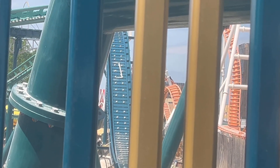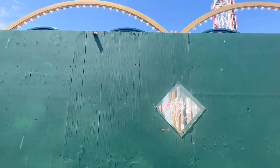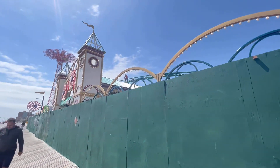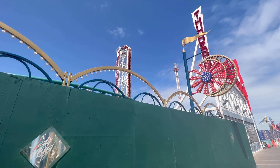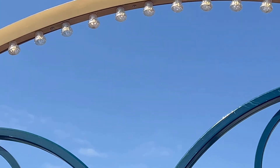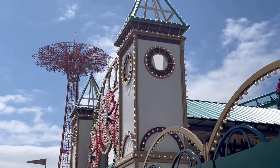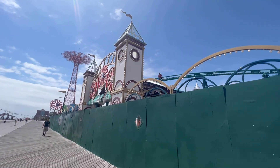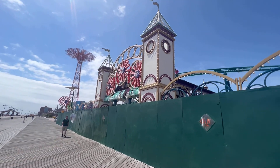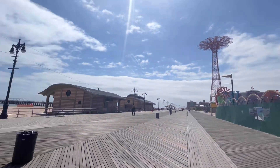The lights are on by the way — the lights are turned on. This is the entrance of the project. This is the Thunderbolt — the lights are turned on. As we speak, the lights are on right now. They're testing out the light work, the light package. There's a guy up there working on stuff. This is so cool, let's take a look at the project as a whole — it's a beautiful day out here.